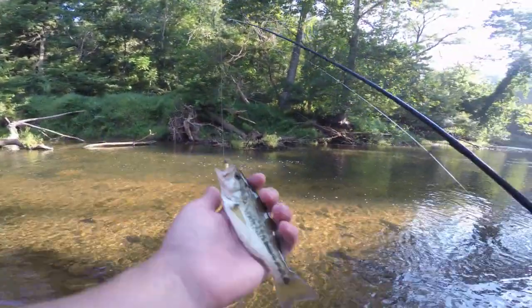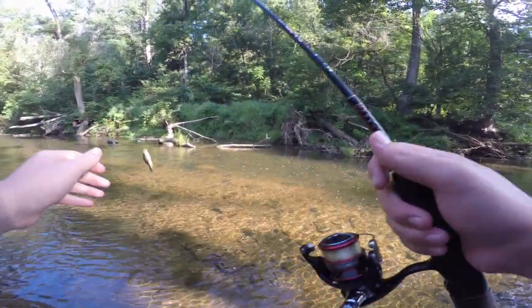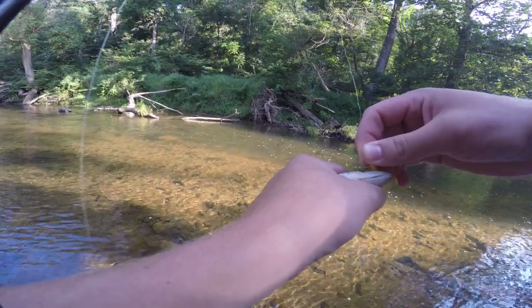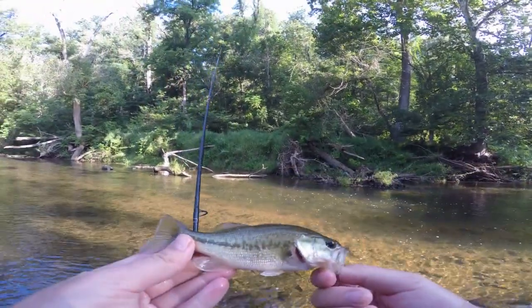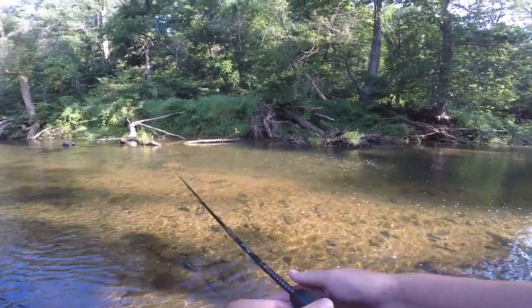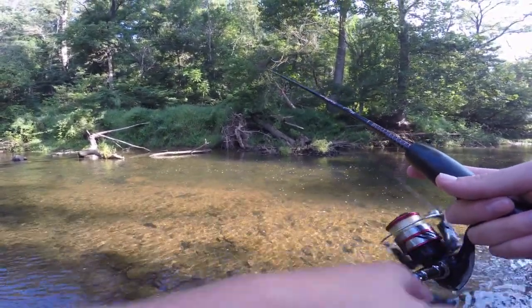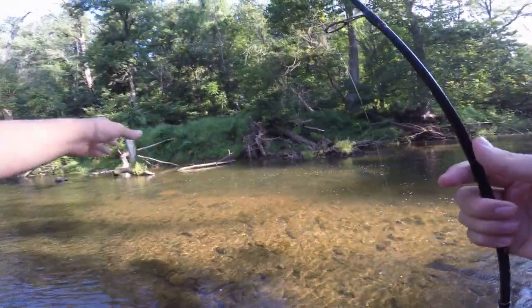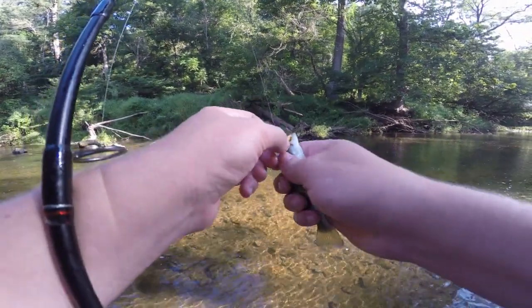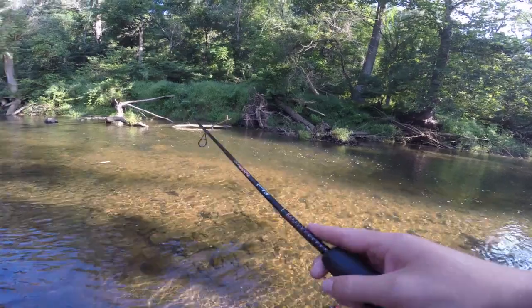We got him on the line here. This one is slightly bigger than the one we caught previously — nice little guy. There was a whole school of them over there by that downed branch. Got him right on the side of the mouth on that gold trout magnet — there were like three of them that came out to grab this thing. Be nice if these guys got bigger in this creek; I know they do further downstream but that's private down there. There's another little guy — a whole school of them. This one's smaller than the last. Just dropped him right back in.